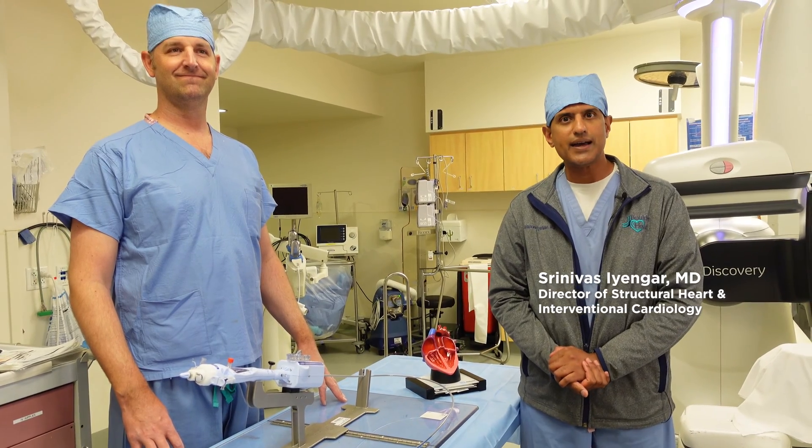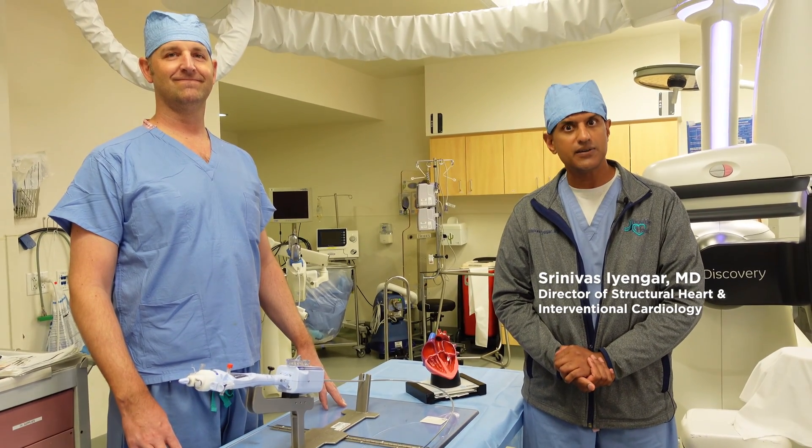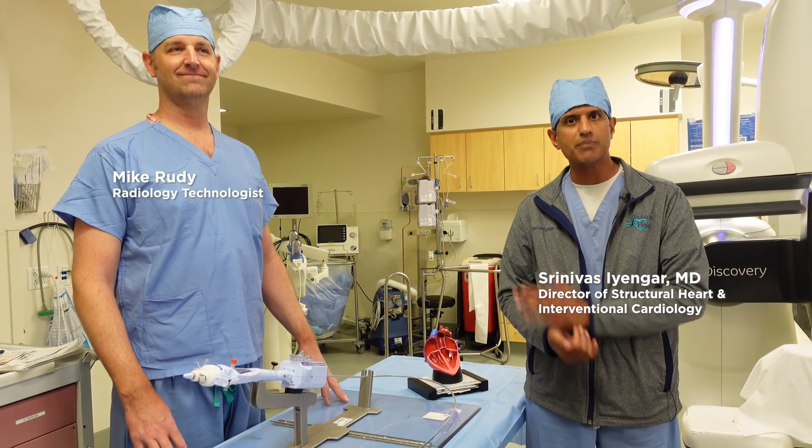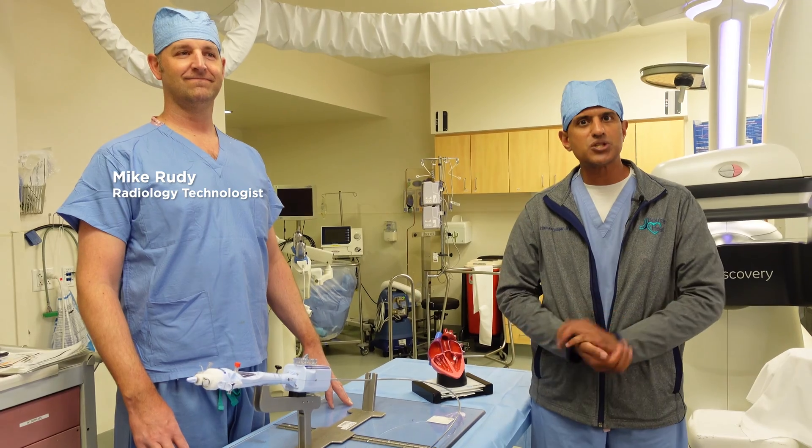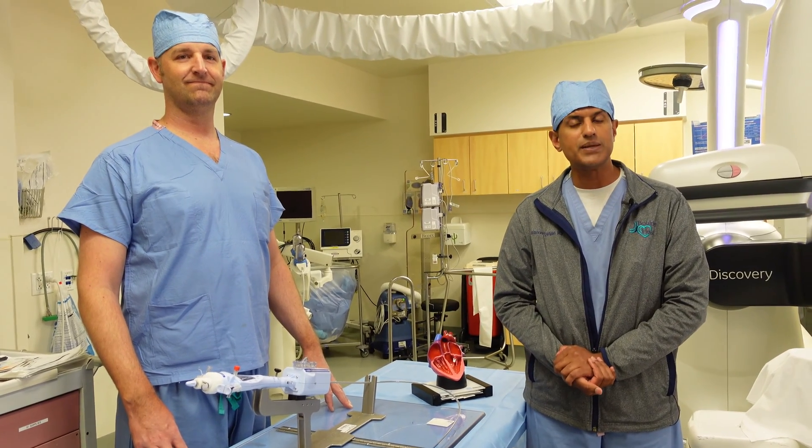Hi everyone, this is Dr. Shuni Iyengar, Director of Structural Heart here at Boulder Community Health. I'm here with Mike Rudy, radiology technologist, to show you a little bit about some of the structural heart procedures that we do here at BCH.